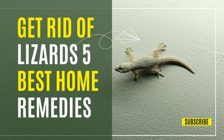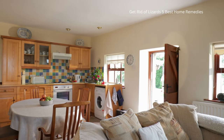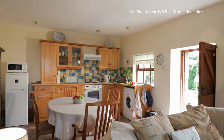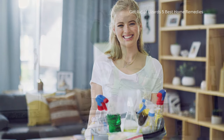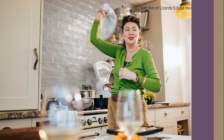Welcome to our guide on Get Rid of Lizards: 5 Best Home Remedies. Tired of unexpected lizard guests in your home? Dive into these natural and simple methods to ensure they stay away. Whether it's the potent black pepper spray or the surprising use of eggshells, these remedies are both effective and easy to implement. Stick around to uncover these secrets and make your home lizard-free. Let's get started.